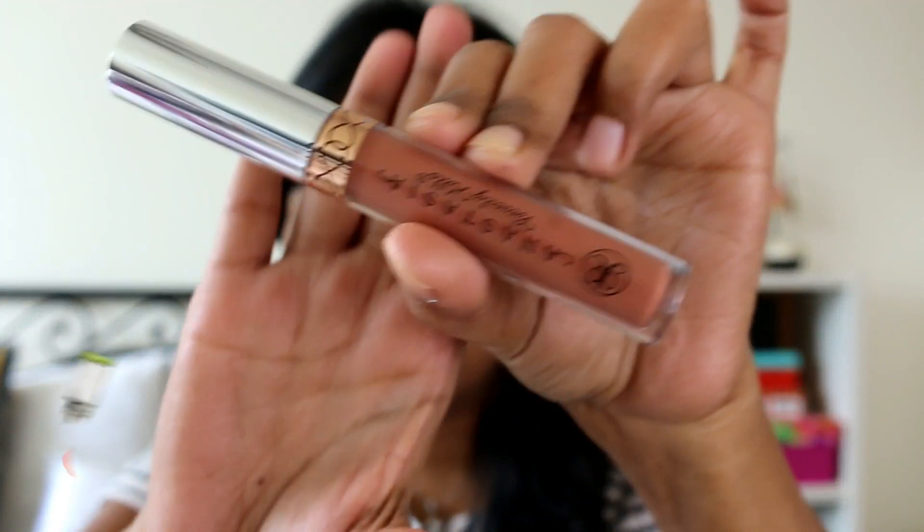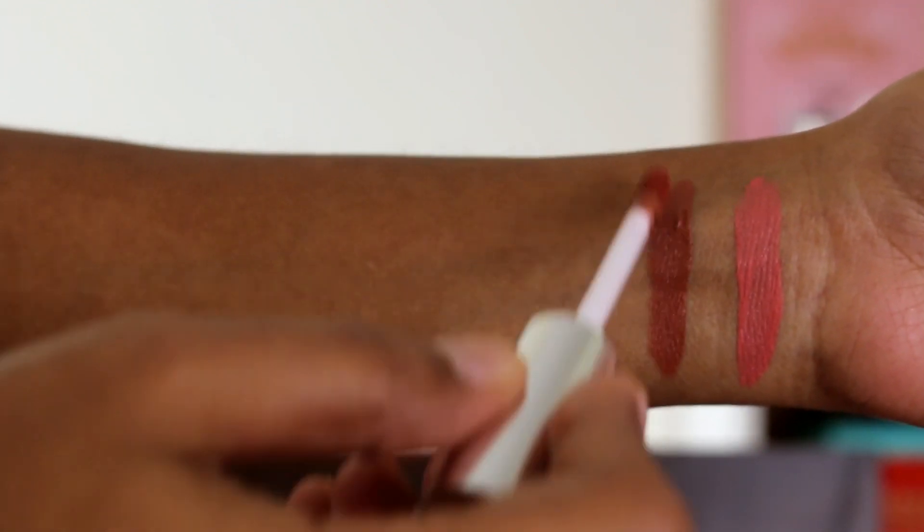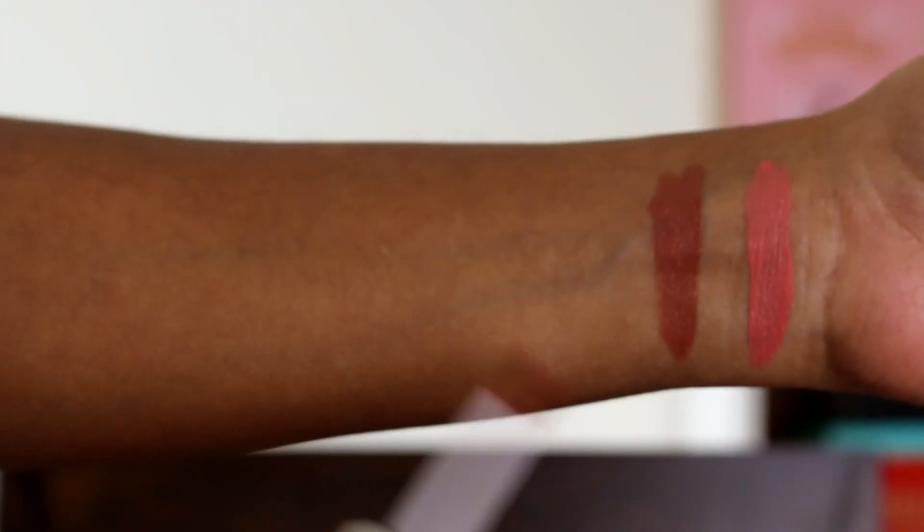The next shade is called Ashton, and it's a very pretty nude shade. On my skin tone I just love this — it's like a true nude, a 'your lips but better' kind of lipstick. I wear it all the time and I think it's going to finish really soon.